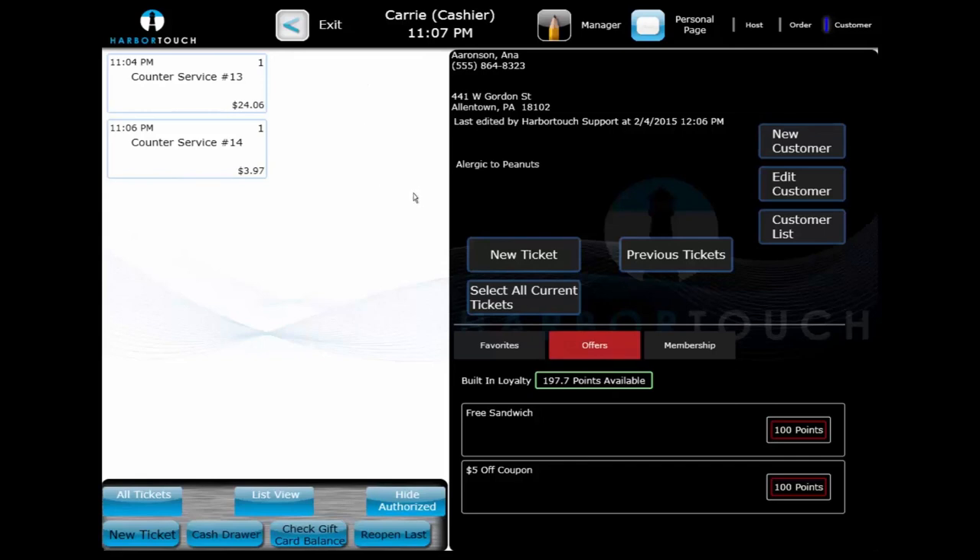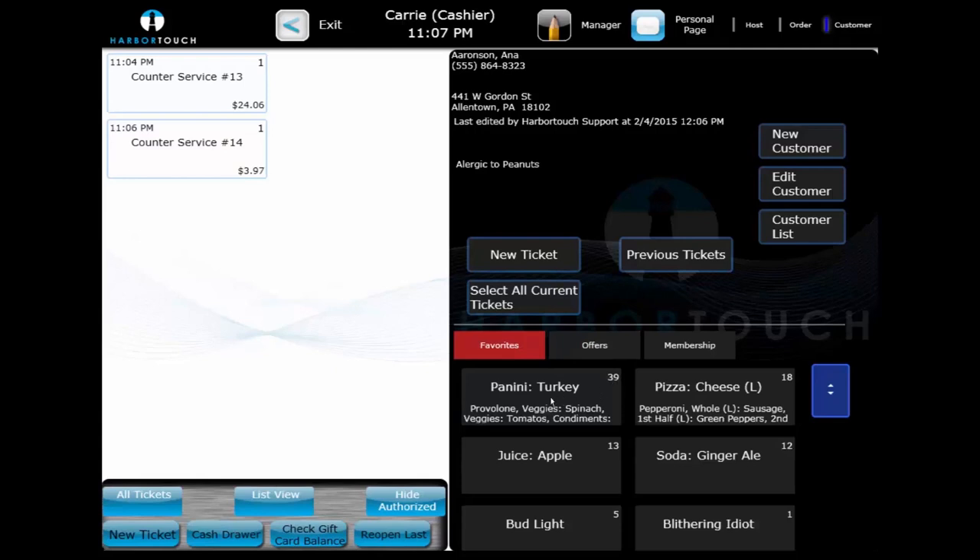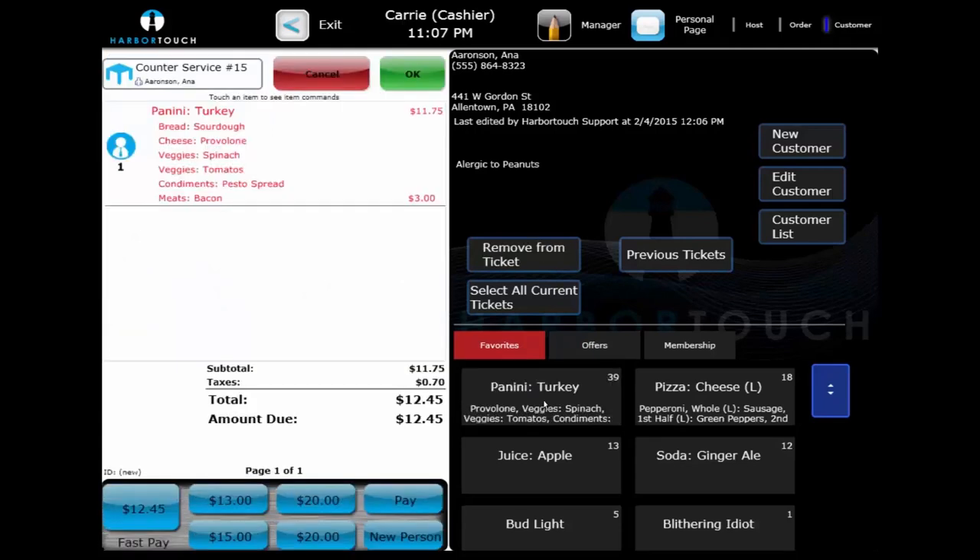Once the customer is selected, their location information is displayed along with important notes and their favorite items ordered. By selecting a favorite item, the ticket will begin automatically with this item already added. HarborTouch Hospitality also tracks the common modifications and adds them automatically. These can be changed if necessary, but will often remain the same over many visits. This significantly reduces the time it takes to complete the transaction, since we can ring in a complex item with just one touch of a button.